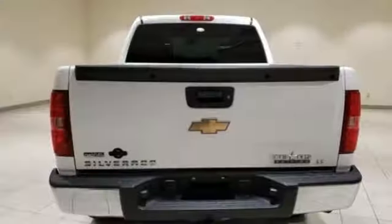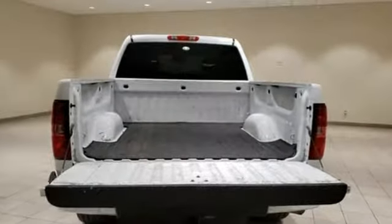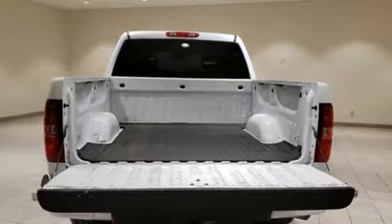Edmunds.com states: powerful, comfortable. The Chevrolet Silverado 1500 is a prime choice for a full size pickup. Chevy — 100 years of icons.